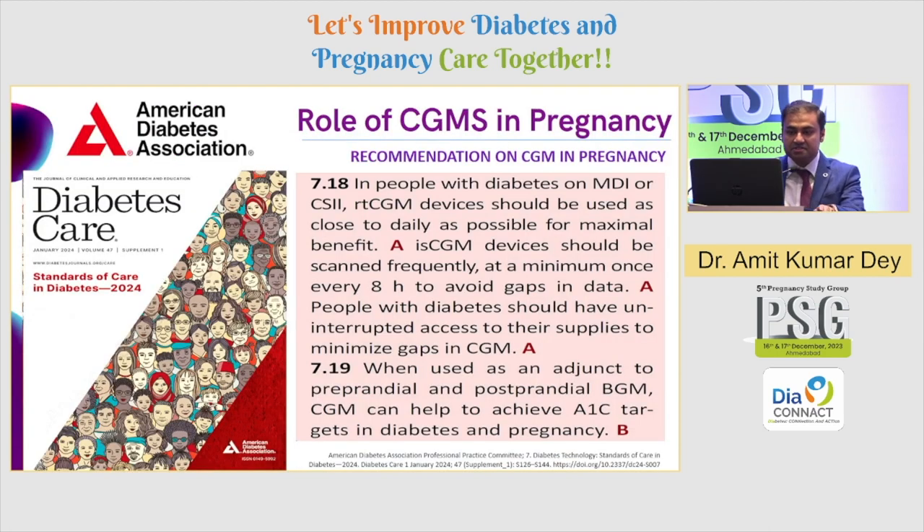What does the evidence tell us? From the latest ADA 2024 Standards of Care: in people with diabetes on MDI or insulin pump, real-time CGM devices should be used as close to daily as possible for maximum benefit. Intermittently scanned CGM devices should be scanned at a minimum of once every eight hours to avoid gaps in data. People with diabetes should have uninterrupted access to their supplies to minimize CGM gaps. For pregnancy specifically, when used as an adjunct to pre-prandial and post-prandial glucose monitoring, CGM can definitely help achieve A1C targets in diabetes in pregnancy.